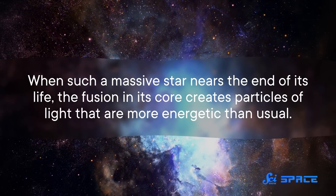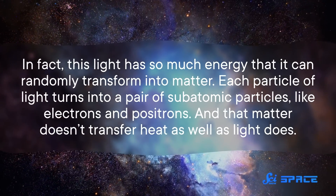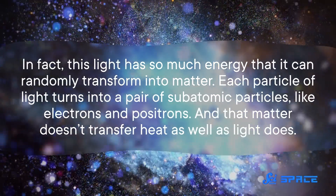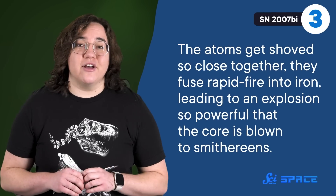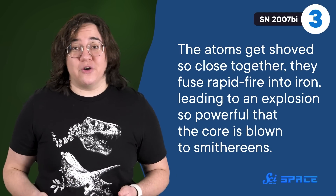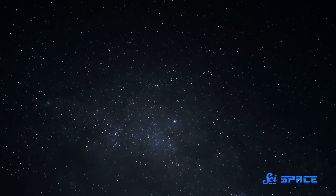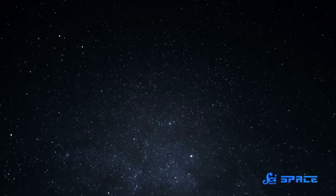When such a massive star nears the end of its life, the fusion in its core creates particles of light that are more energetic than usual. In fact, this light has so much energy that it can randomly transform into matter — each particle of light turns into a pair of subatomic particles, like electrons and positrons. That matter doesn't transfer heat as well as light does, so all of a sudden the temperature in the core starts dropping and the core starts shrinking. It keeps shrinking until it can literally shrink no more. The atoms get shoved so close together they fuse rapid-fire into iron, leading to an explosion so powerful that the core is blown to smithereens, leaving nothing behind. 2007bi was so violent the star kind of got turned inside out, explaining the lack of a hydrogen and helium signal in the light we see from Earth — the heavier layers swapped with them, concealing their presence.